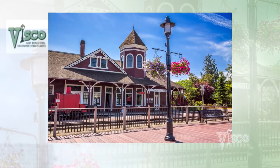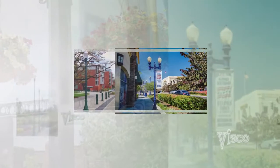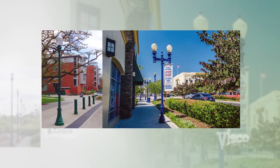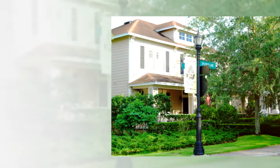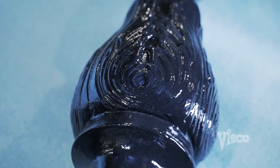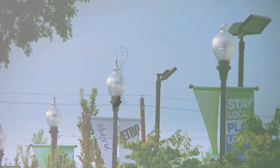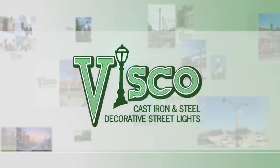Durable and reliable products. Customizable options. End-to-end customer service. From Main Street programs and universities to residential development, VSCO designs beautifully crafted cast iron and steel poles and bollards that will transform your community. Light the way with VSCO — Valley Iron and Steel.